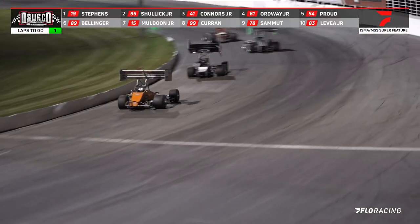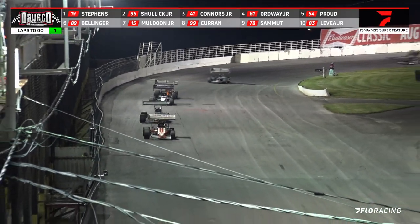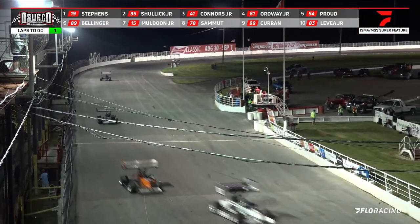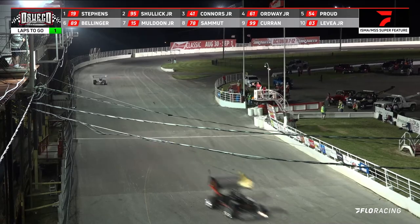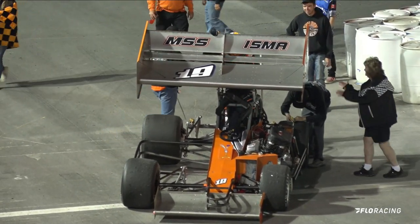And your leader coming around to pick up the win — Trent Stevens getting the win! Dave Shulik is second.